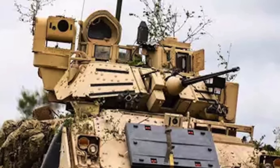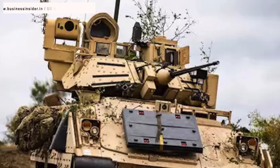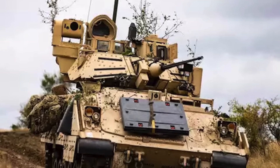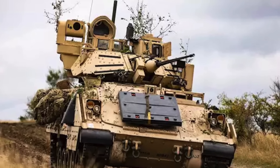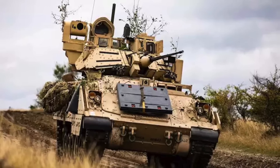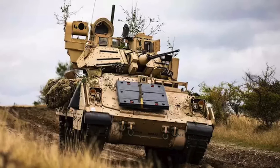The Bradley Infantry Fighting Vehicle is an armored vehicle capable of transporting troops on the battlefield and providing fire support as well as reconnaissance missions. These quick and highly maneuverable vehicles are operated by a three-person crew — a driver, commander, and gunner — and can carry up to half a dozen fully equipped soldiers. Bradley saw action during the Gulf War of the early 1990s and the Iraq War, and was proven effective. Moscow said on June 13 that it had captured several U.S. Bradley Infantry Fighting Vehicles, releasing footage showing Russian troops surveying the equipment supplied to Ukraine by Western countries.